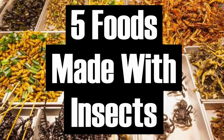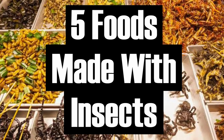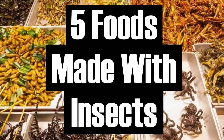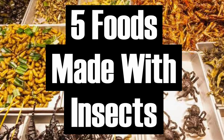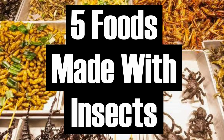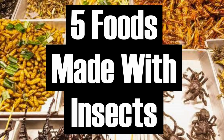I know what you're thinking — we're not hunter-gatherers anymore, so there's no place for bugs on our tables. Sorry to burst your bubble, but you might be eating those little critters without even knowing it. In this video, we'll list down the top five foods that actually use bugs as ingredients.